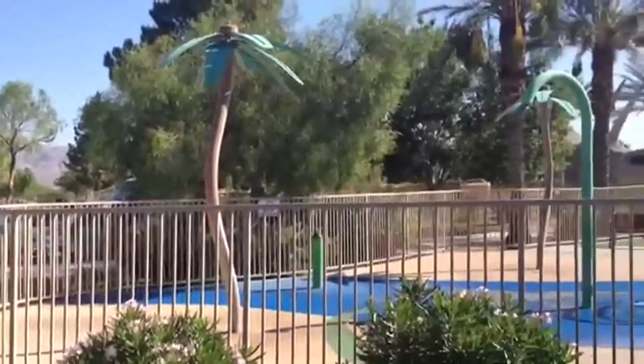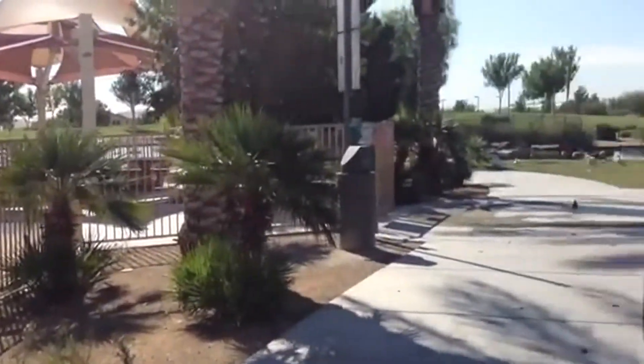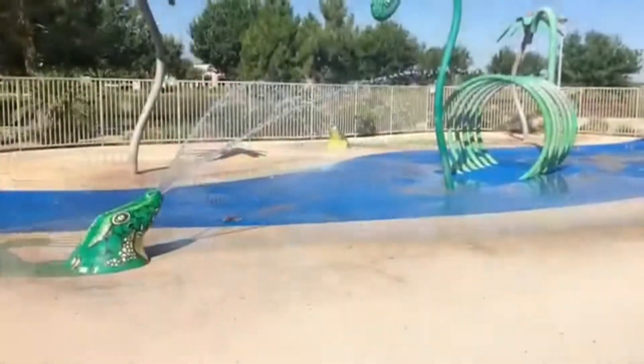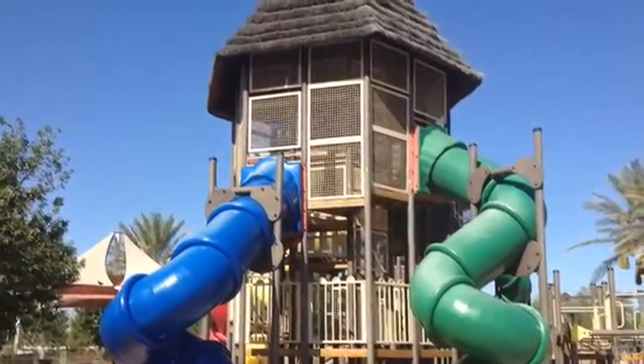So how can you get to this great park? The Aliente Nature Discovery Park is located at 2600 Nature Park Drive, which is near the 215 in North Las Vegas and Simmons Street on Aliente Parkway. If you want to pull it up on a map, you can also search for the Aliente Library — this park is in its backyard.